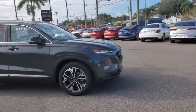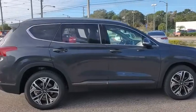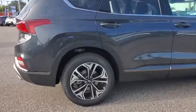Stop by and take a look at the 2020 Hyundai Santa Fe. Style, quality, performance, value. Need we say more?